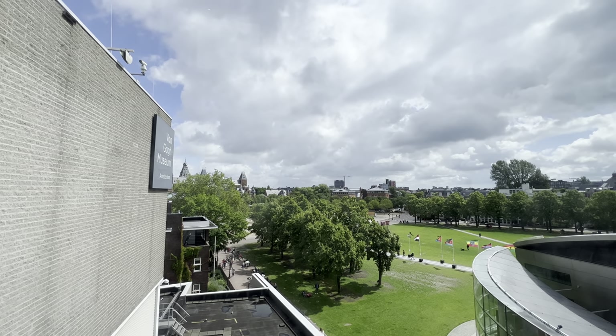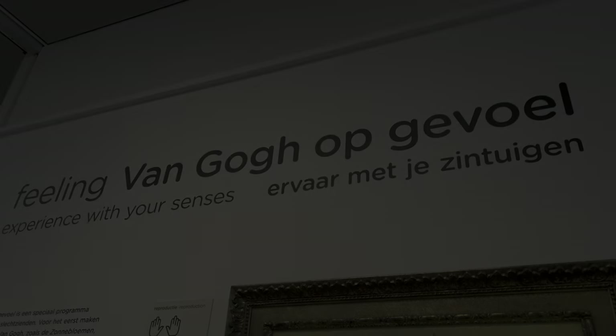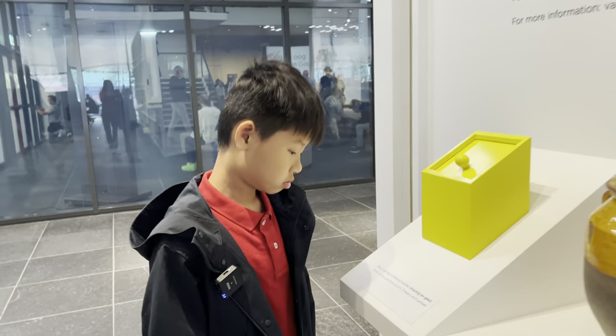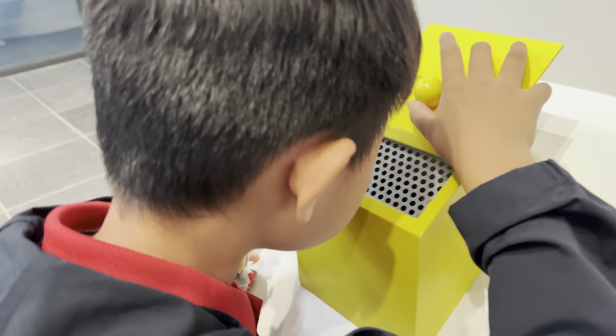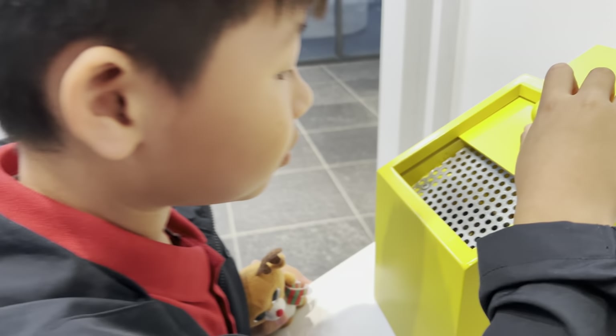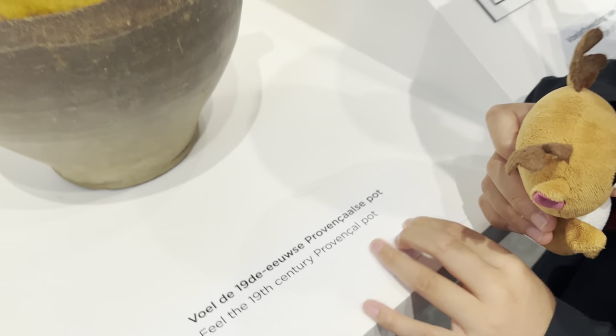In this museum, you can not only see the paintings, but also smell and touch them. The smell of the painting was striking — it smells so good. You can feel the 19th century texture.